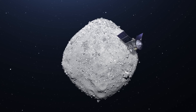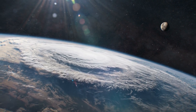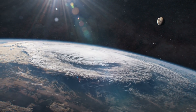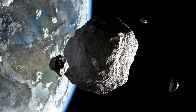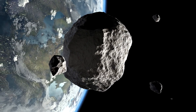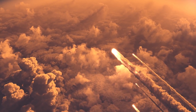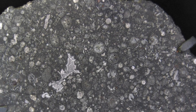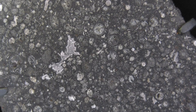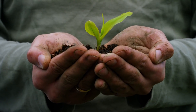OSIRIS-REx will start its return to Earth on May 10, 2021, and deliver the sample it collected on September 24, 2023. While we might find water and organic molecules on Bennu, we might also understand some way of destroying or deflecting the asteroid before it has a chance to impact Earth in the future. Extremely rare meteorites do fall to Earth sometimes — fragments of larger asteroids formed of carbonaceous chondrite, one of the most primitive and pristine materials in the solar system, known to contain organic material and amino acids, the ingredients for life.